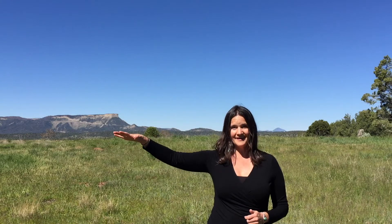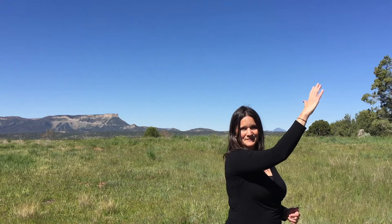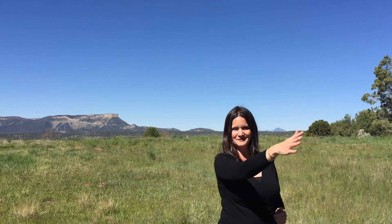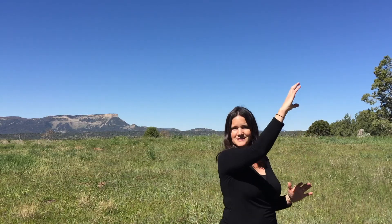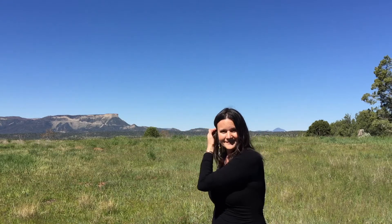Then it stayed there for a little while, and then it flew back toward me and landed up in this giant cottonwood tree right across the river. And just as it was about to take hold of that branch, the sun lit up its entire body. All of a sudden its head and its tail transformed and turned white, and its bill got huge and yellow. Somehow, that turkey vulture had turned into a bald eagle.